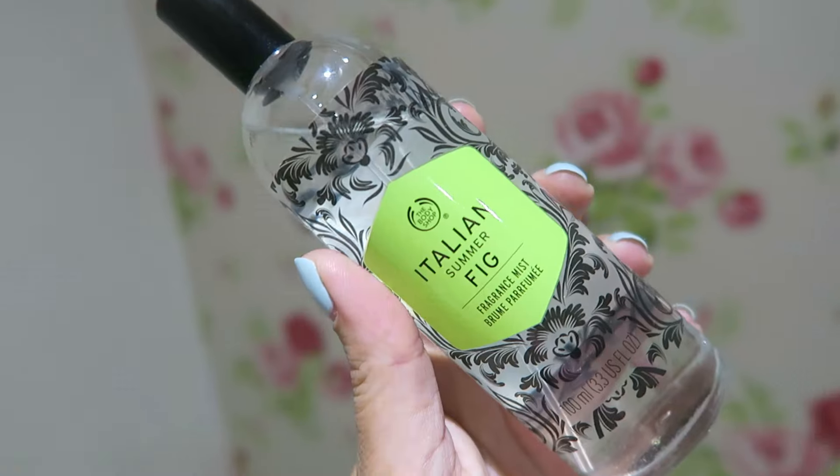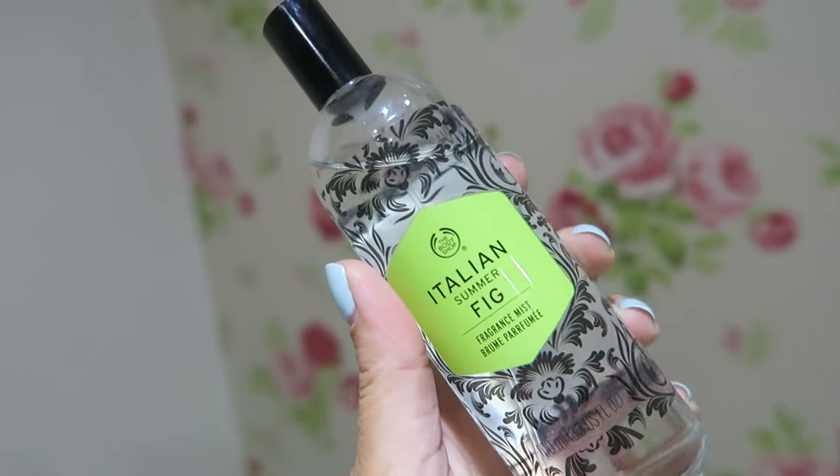Next up, I have two fragrances. Normally I am a Jo Malone girl through and through — I just love their perfumes, I trust them, and I buy them — but I have some dupes for you. My friend told me about these and they are so good. I found the best one at the Body Shop. Their summer fragrance range at the moment is really, really nice. This one, Italian Summer Fig, is so good, and it reminds me so much of the Jo Malone Wild Fig and Cassis perfume.